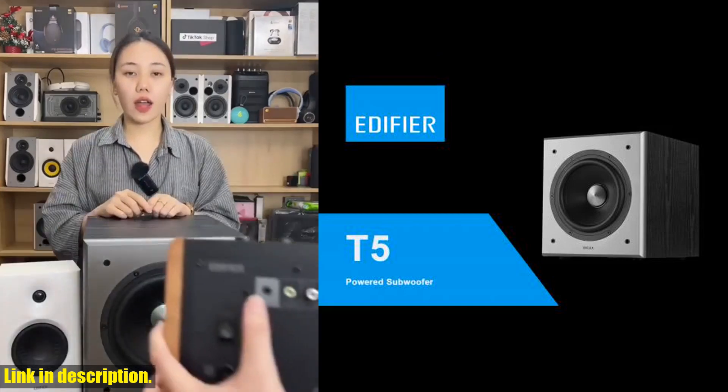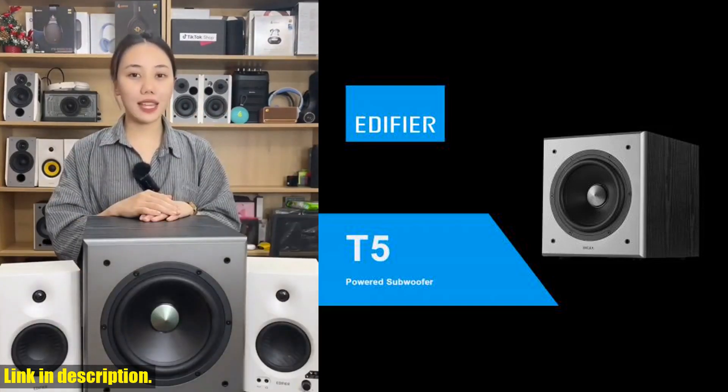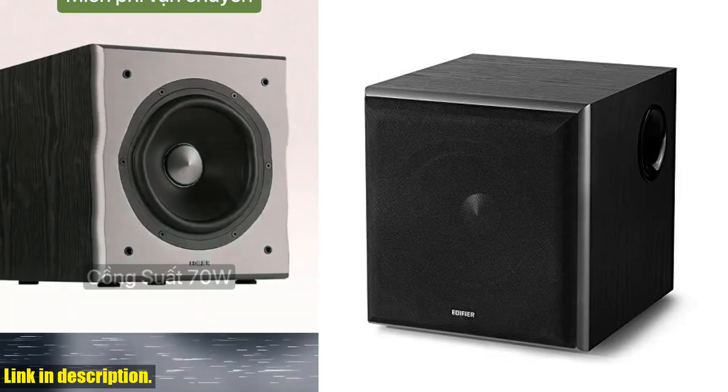So what are you waiting for? Take your listening experience to the next level with the Edifier T5 powered subwoofer. Check out the link in the description to get yours today. Don't forget to like, share, and subscribe for more amazing audio reviews.